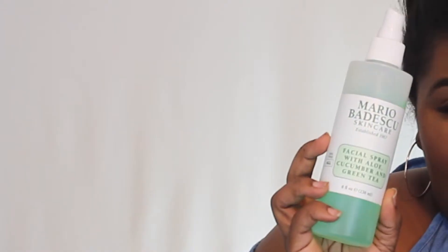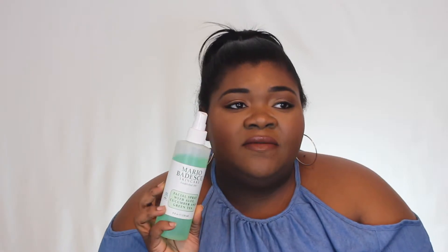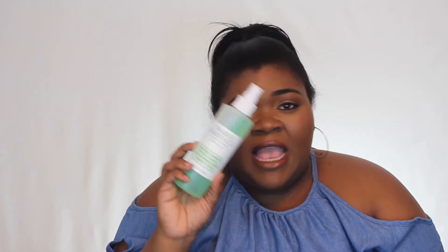My next skincare item is the Mario Badescu Facial Spray — the cucumber, aloe, and green tea one. I love this stuff. I don't know if it has any effects on my skincare, but I use it at the end of my skincare routine and it just makes me feel good. I love the smell, I love the mist. So I've been loving that.